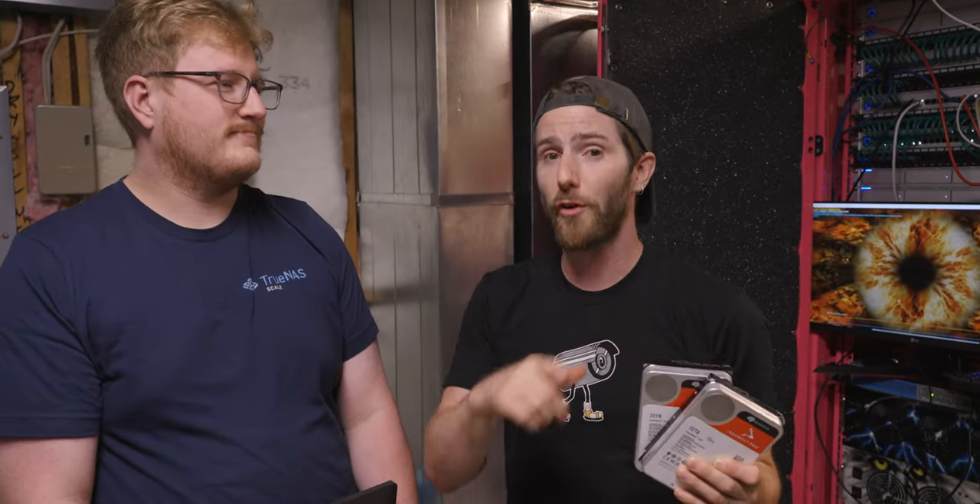In theory we could replace one parity drive at a time, but here's the thing: the most likely time for a hard drive to die is during an array rebuild, because you're putting strain on all the drives in the array. So having two parity drives means that even if one more drive fails during a rebuild, we're still golden. If we were to intentionally take out a parity drive and then lose a drive during a rebuild, we would be kicking Jake — because that was his suggestion. I'll also be kicking myself because I knew better.